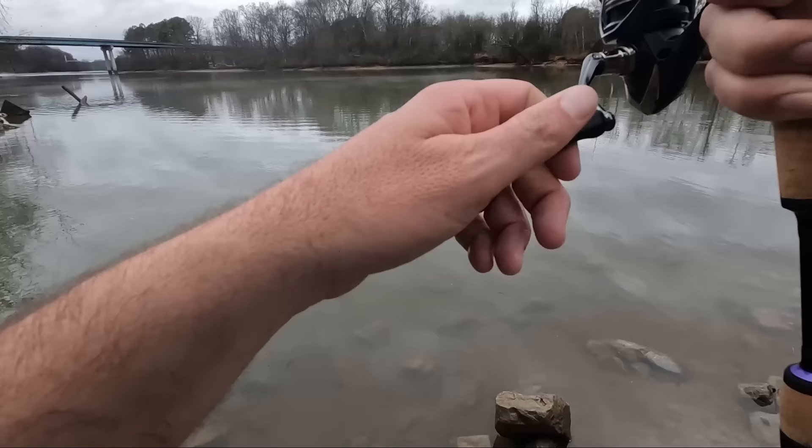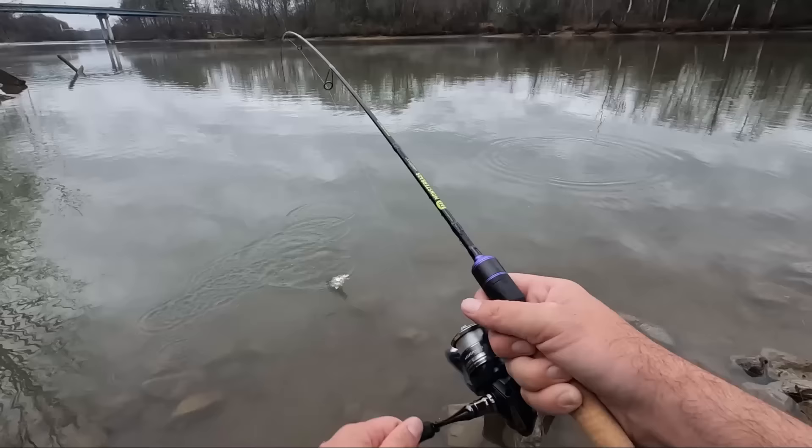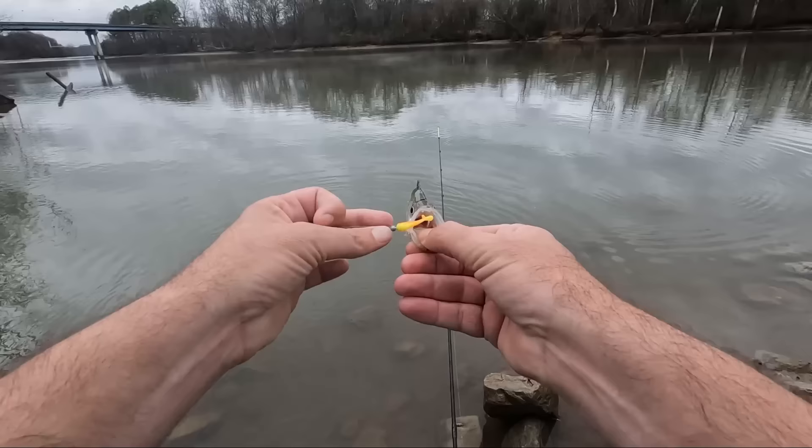Boom - that feels good! I just had to let that lure sink a little longer. What is this? Crappie - black nose! We're just getting all kinds of stuff today. This is crazy.